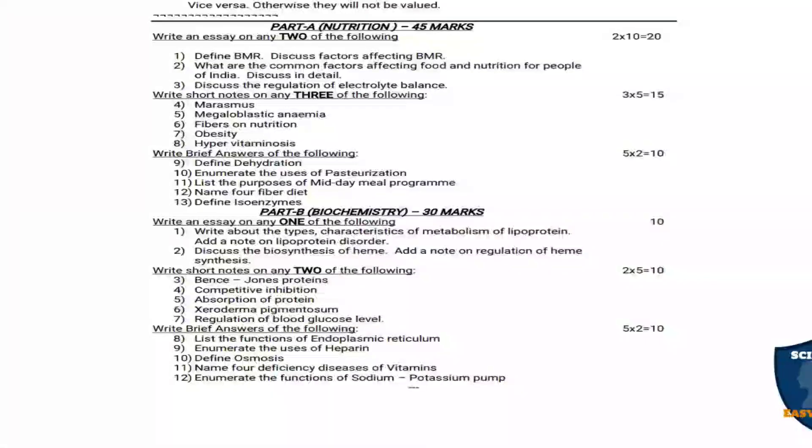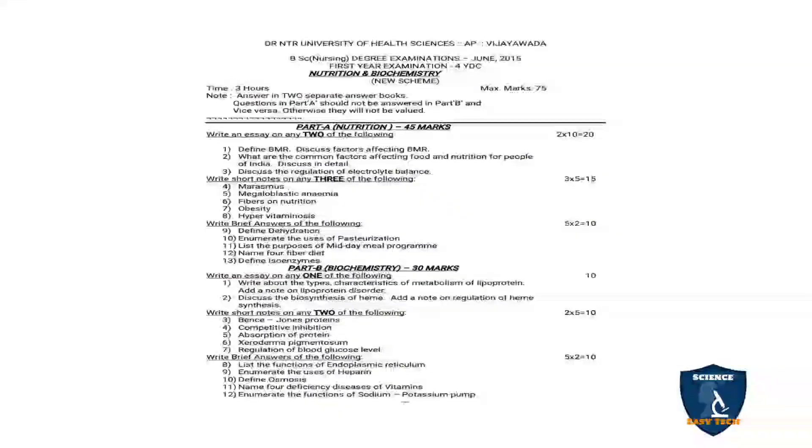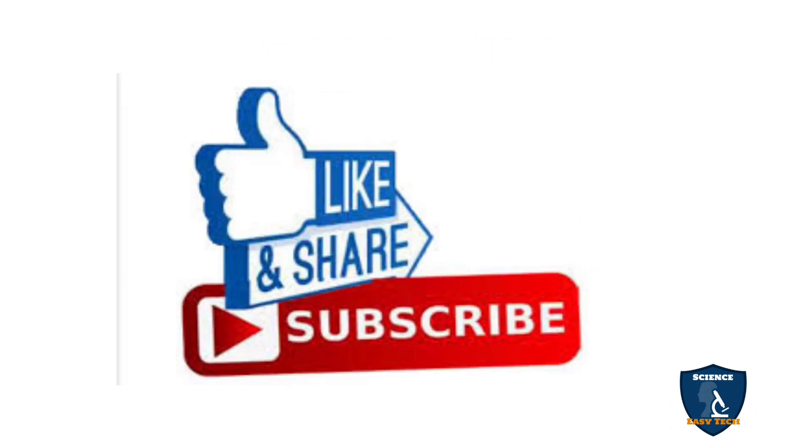Part B is for 30 marks and Part A is for 45 marks. We have posted many question paper related videos — watch our channel playlist BSc Nursing first year question papers for more. We have also posted videos on Nursing Foundations. If you want an answer key for this question paper, please post in the comments and we will post the answer key in future. If you liked this video, please give a thumbs up, share, and subscribe to Science Easy Tech channel.